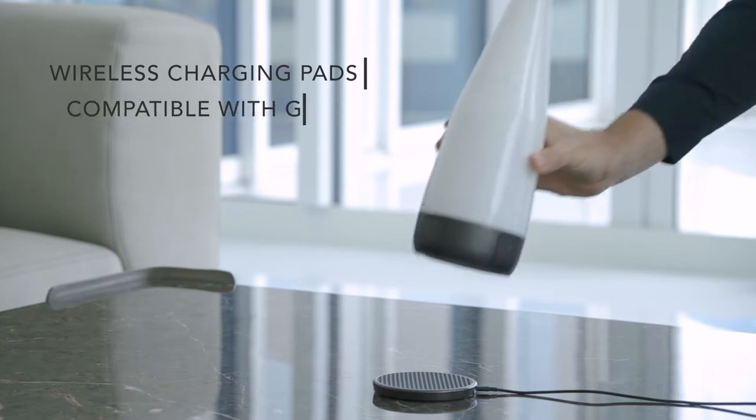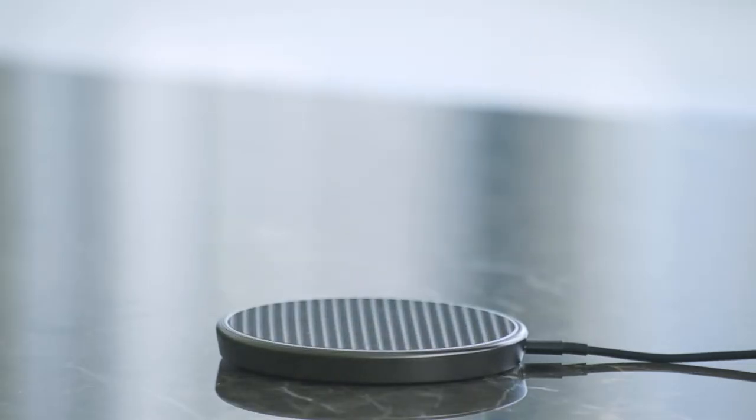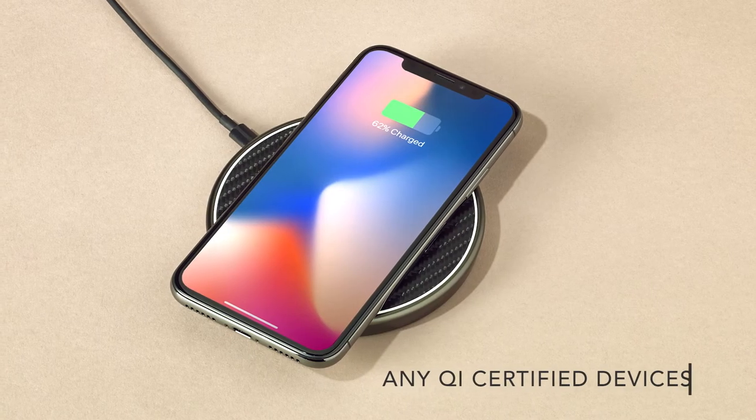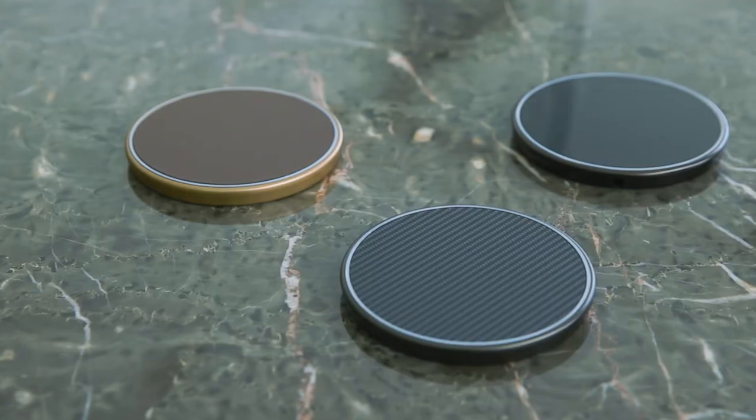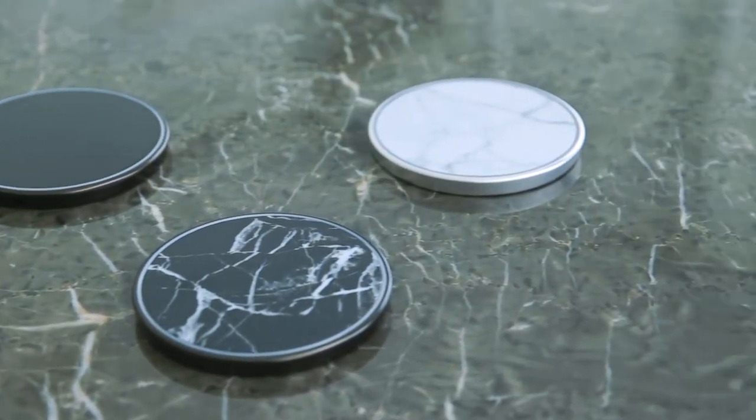Pursuing our mission to deliver an entirely new mobile charging experience, the Glue family also includes wireless charging pads that are compatible with Glue and any QI-certified devices, such as the latest iPhones or Samsung devices. We've seen an opportunity to develop a range of pads carefully curated with the help of our interior designers.